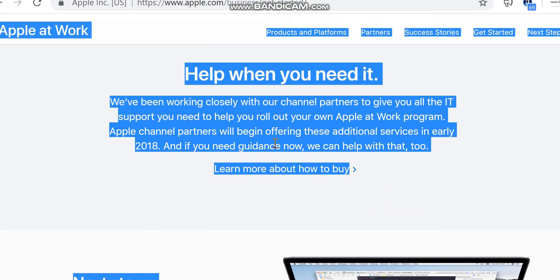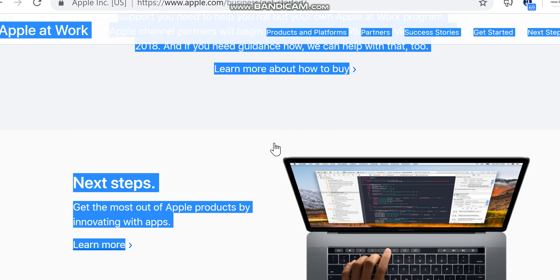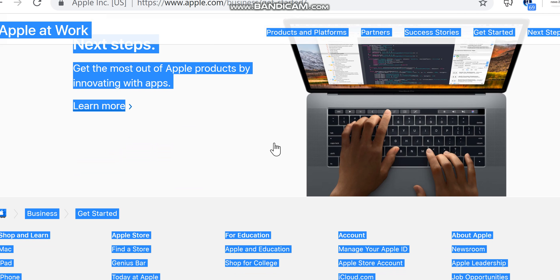We've been working closely with our channel partners to give you all the IT support you need to help you roll out your own Apple at Work program. Apple channel partners will begin offering these additional services in early 2018. If you need guidance now, we can help — learn more about how to buy, and get the most out of Apple products by innovating with apps.